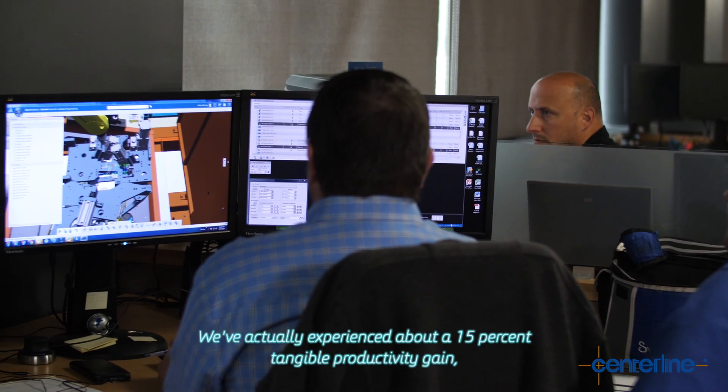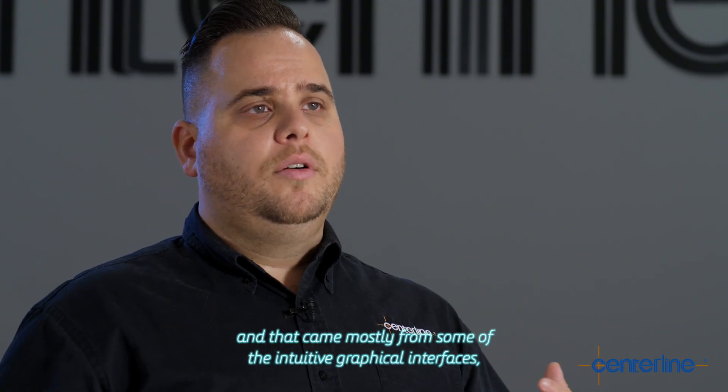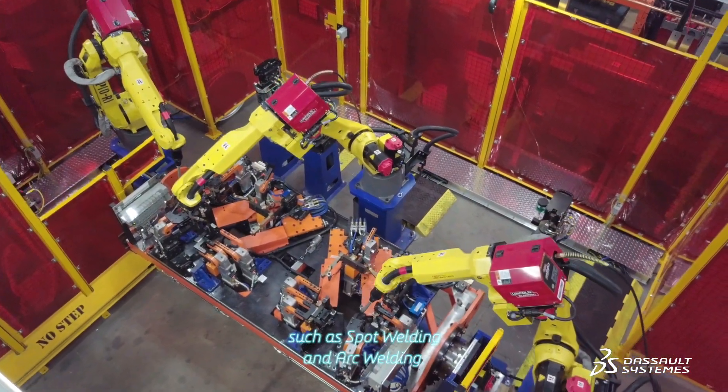We've actually experienced about a 15% tangible productivity gain, and that came mostly from the intuitive graphical interface and also some of the tooling and revamped items such as spot welding and arc welding.